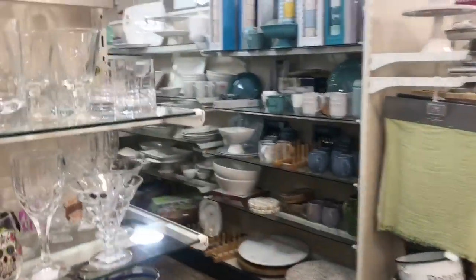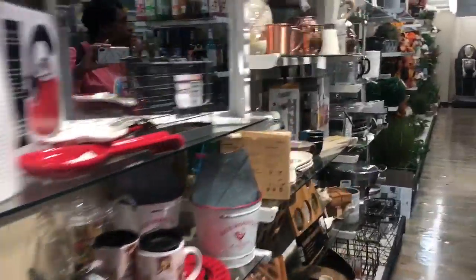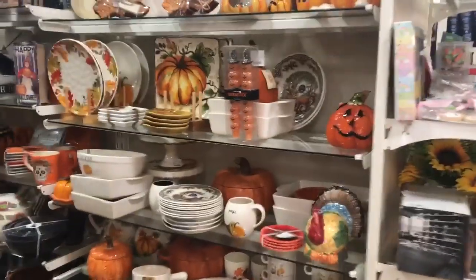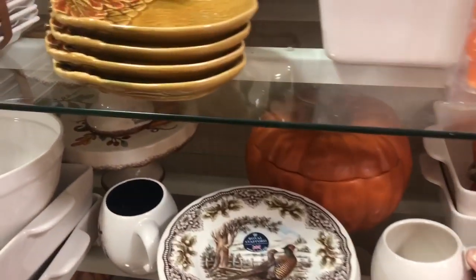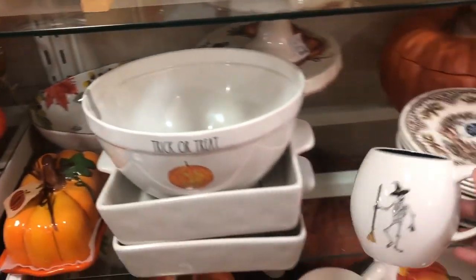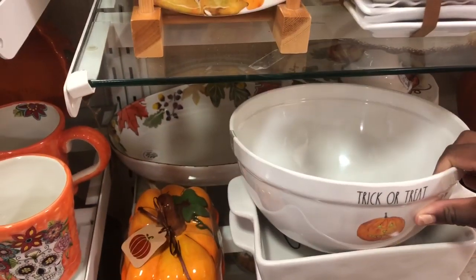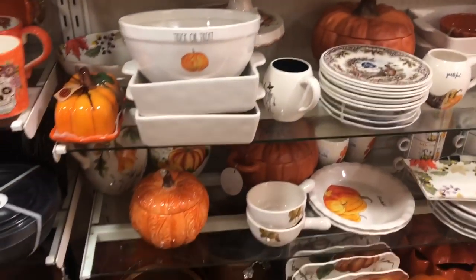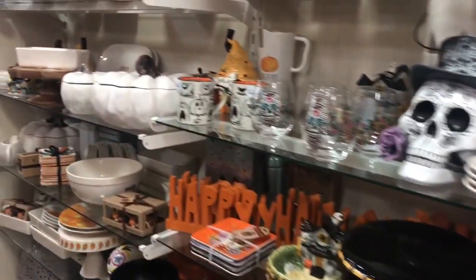Alright, checking some end caps. I'm at Home Goods by the way, if I failed to mention that earlier. Yeah, I think we're gonna be out of luck today. First time I've seen something like this though - it's definitely Thanksgiving season. Here's a Halloween one kind of hiding in there, a trick or treat bowl, more gobble. This is the melamine - you guys will have to correct me in the comments - here's a thankful dish.